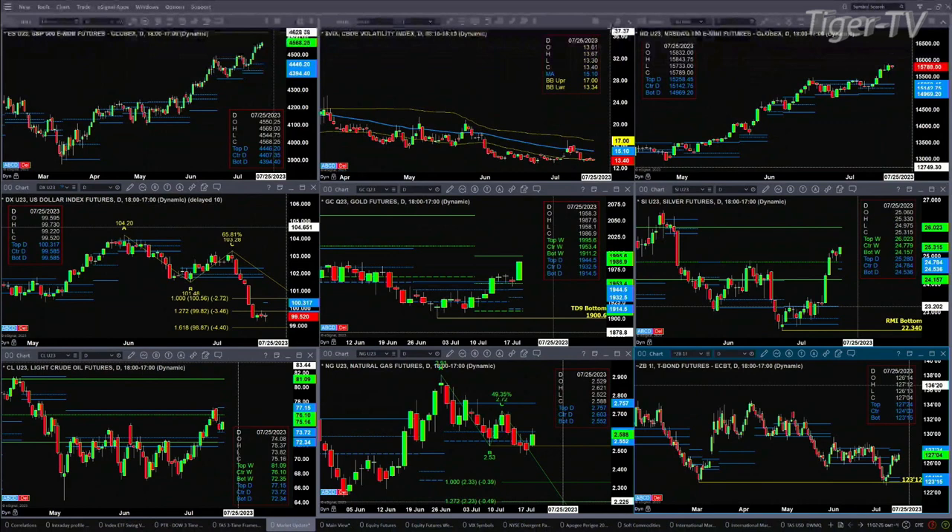Light Sweet Crude is consolidating within its new profile, support down at $72.34, resistance up at $77.15. Natural Gas — I can't make much of this. What we're seeing today looks like a countertrend move right up to the center of that bullish structured profile. We saw three consecutive closes below that profile, and we could really be looking at an A-to-B equals C-to-D move to the downside for natural gas.